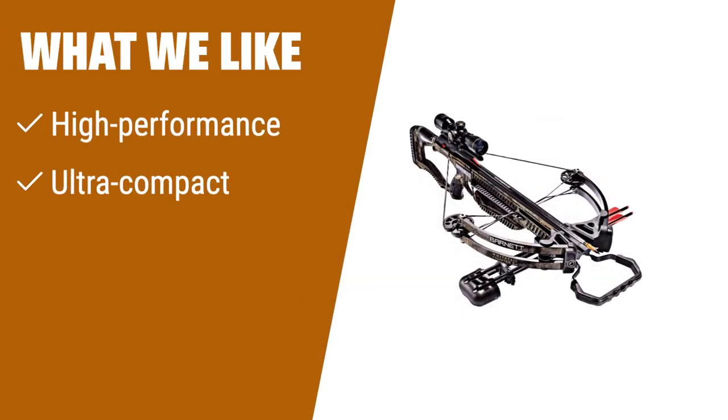What we like: If you are looking for a high-performance and ultra-compact crossbow, the first option is perfect for you. With safety features such as the Softlock Floating Bristle Arrow Retainer and Anti-Dry Fire Trigger System, you can hunt with confidence.